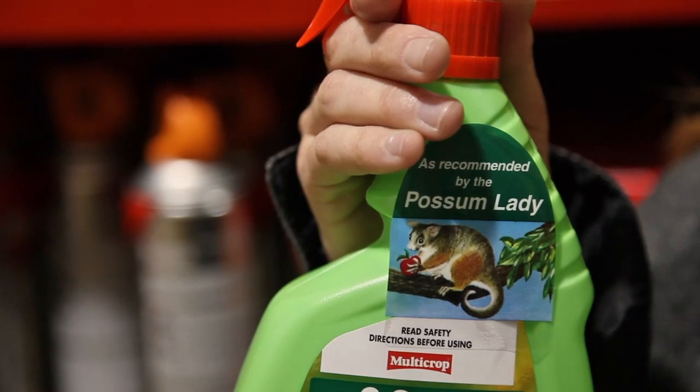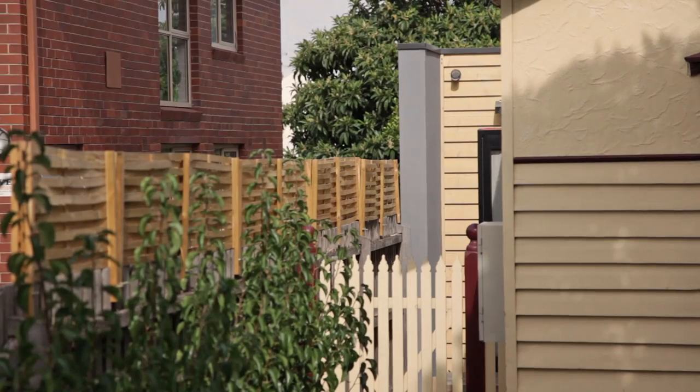Rather than rushing out and buying the latest product to hit the shelves, we've found that the best way to prevent possums is firstly by preventing them from entering your garden in the first place, and if they happen to make it into your garden, then prevent them from entering your patch.